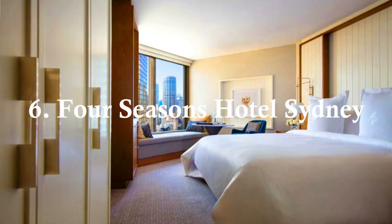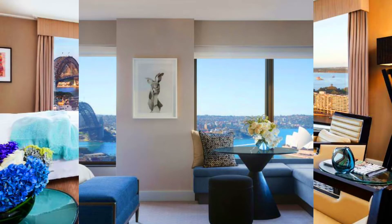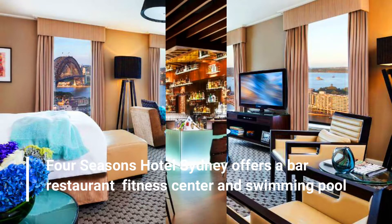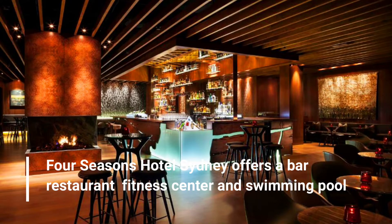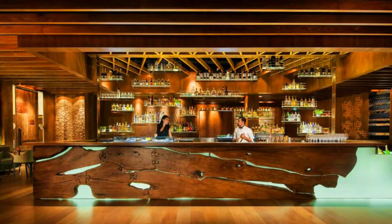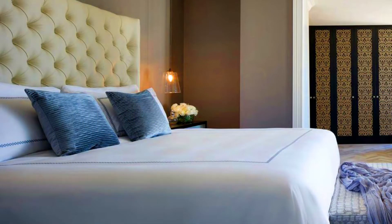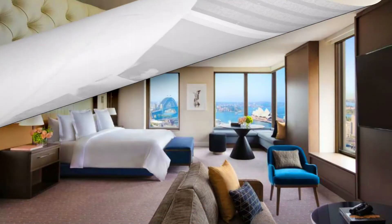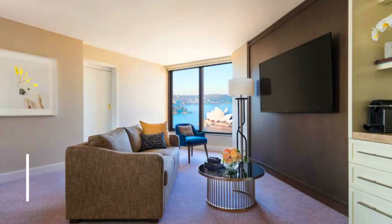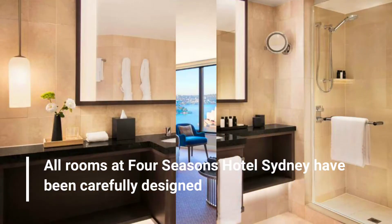Number 6: Four Seasons Hotel Sydney. Four Seasons Hotel Sydney offers a bar, restaurant, fitness center, and swimming pool. It features luxurious rooms. All rooms at Four Seasons Hotel Sydney have been carefully designed.